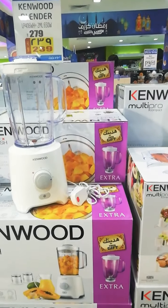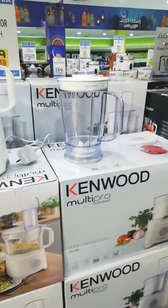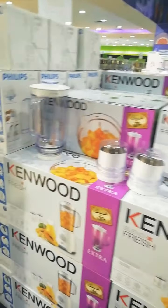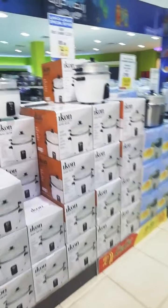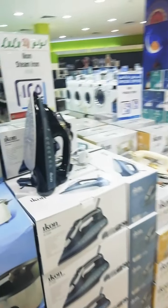Over here are the blenders — they're a bit expensive. Today is summer time and everyone loves to drink cold beverages. Let's go to the rice cooker section. These are small ones — 65 riyals, original price 89, so it's only 65 riyals, more or less 1,000 pesos.